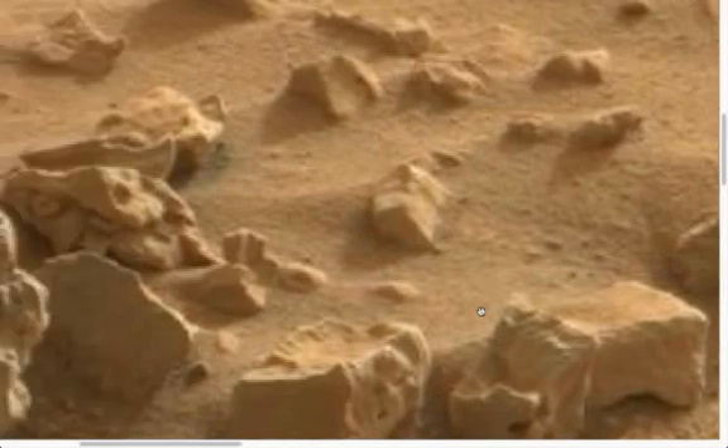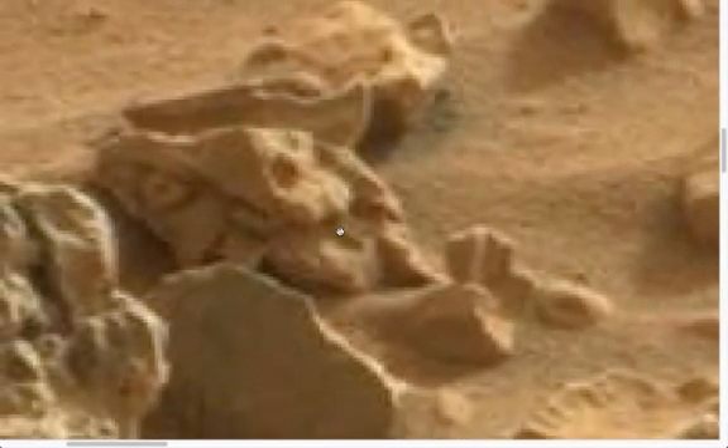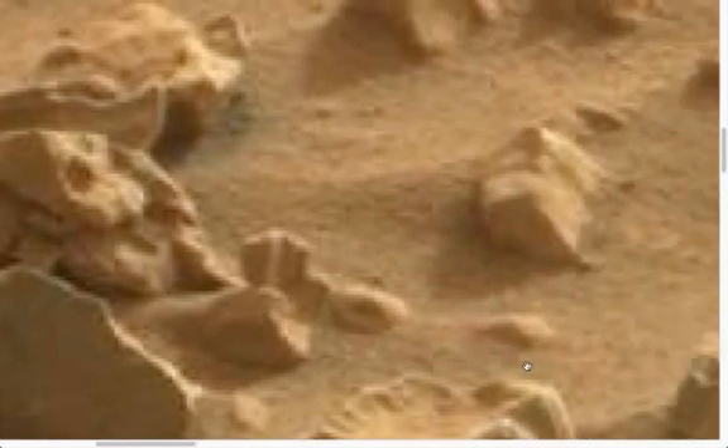Moving across, there is a shape there. It looks like a lion-type face with a paw out, with what appears to be the base of an arrow in its hand or paw. See that? Looks amazing.